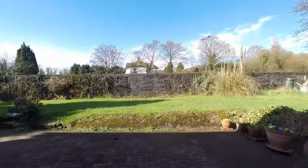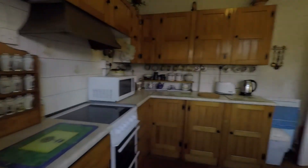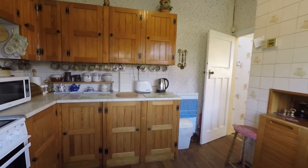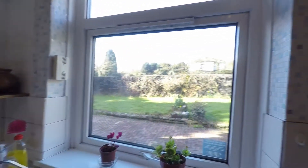I'll take you into the property now through the kitchen side door. You have plenty of storage space and a sink there, with the window looking out to the side of the garden.